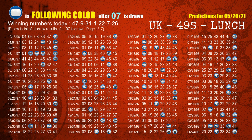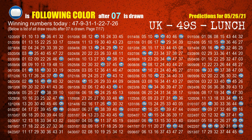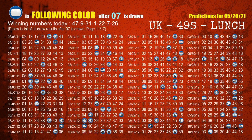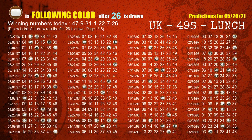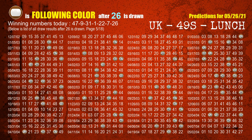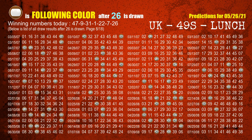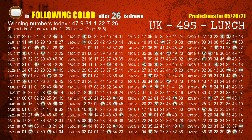The sixth winning number is 07. The most frequently following color is blue or brown when 07 is the winning number in the last draw. The booster winning number is 26. The most frequently following color is brown when 26 is the winning number in the last draw.